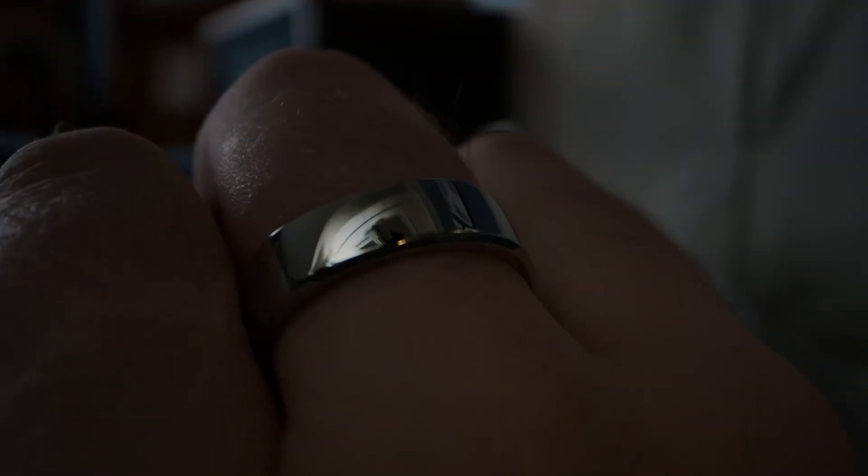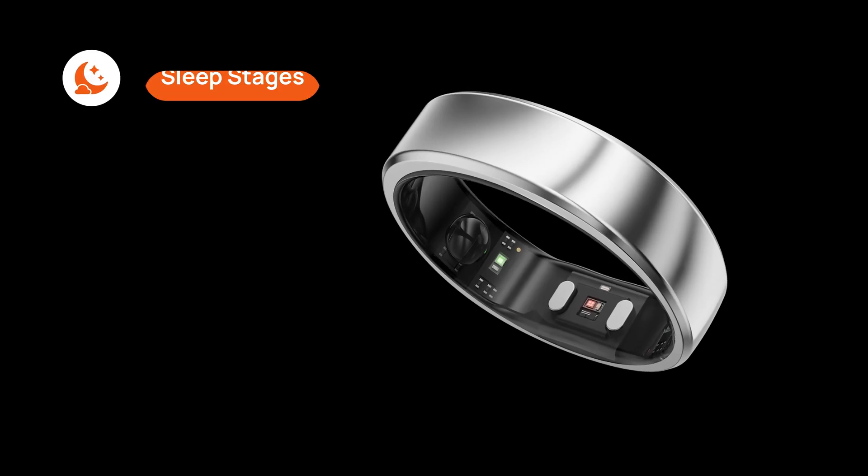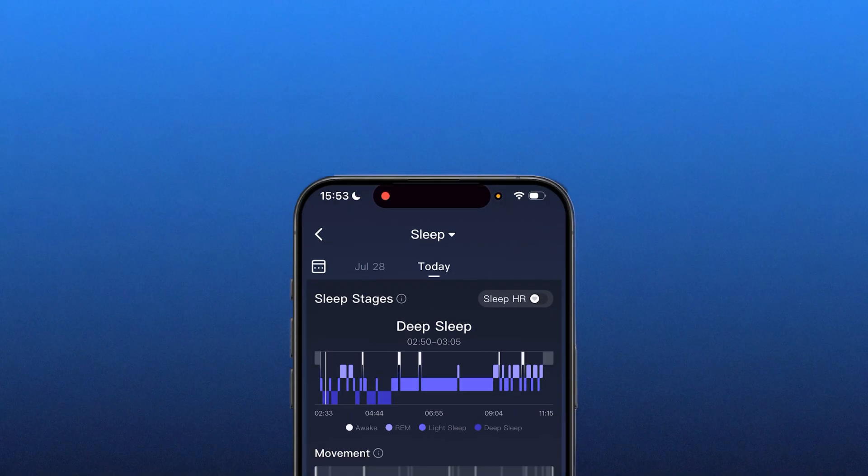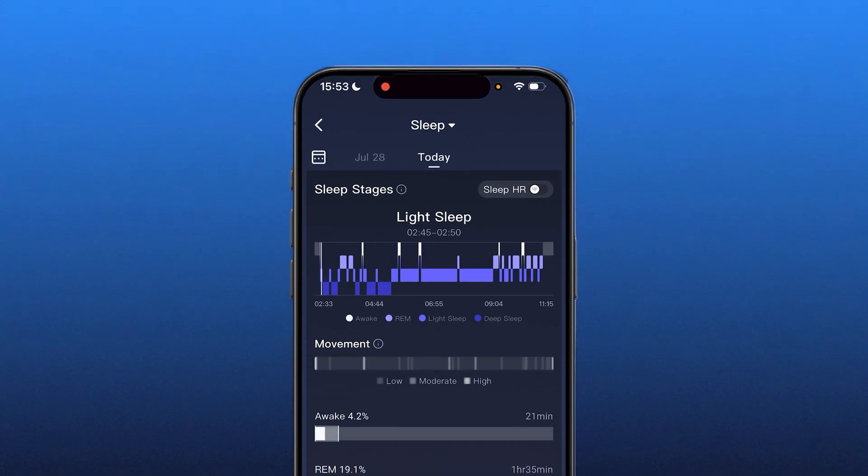One of the things that really stood out while using the Rincon Gen 2 is just how much it tracks while I sleep. The Rincon Gen 2 smart ring automatically tracks my sleep stages, including light, deep, and REM sleep, and shows my full sleep cycle graph in the app. So I can see not just the total time, but how restorative my sleep actually was.